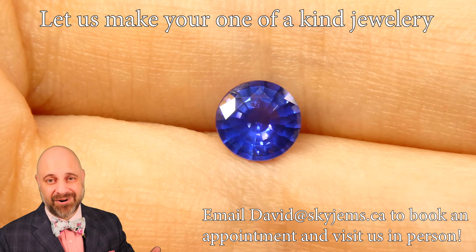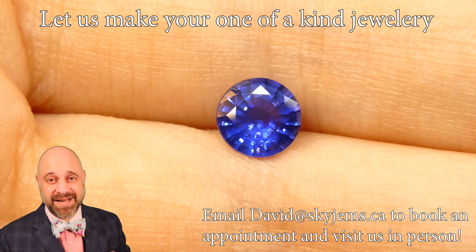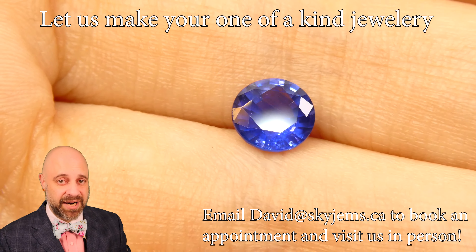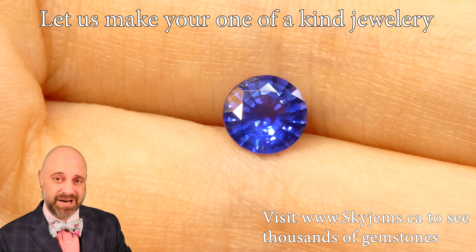If you are looking to have a piece of jewelry made with this or any of the other stones we have, reach out. Also, if you're in the Toronto area and you'd like to come by and take a look at this or any of the gems we have, I'd love to have you into the office. Please reach out to book an appointment as we do not accept walk-in customers.